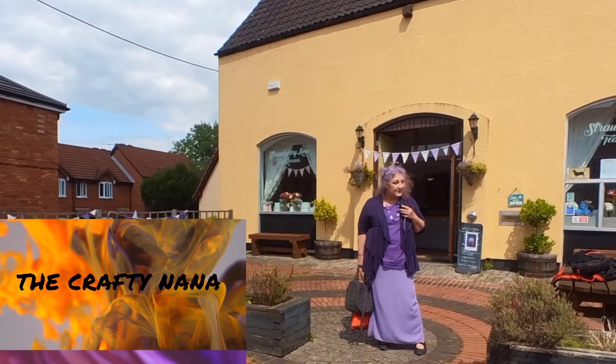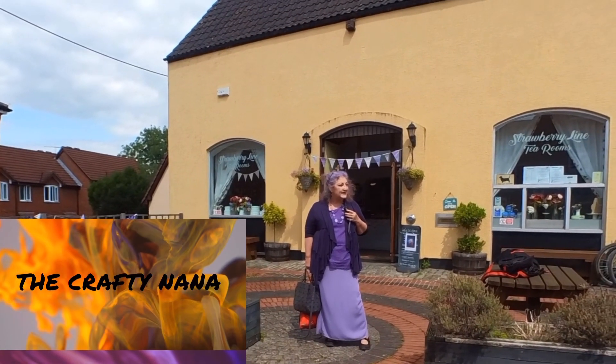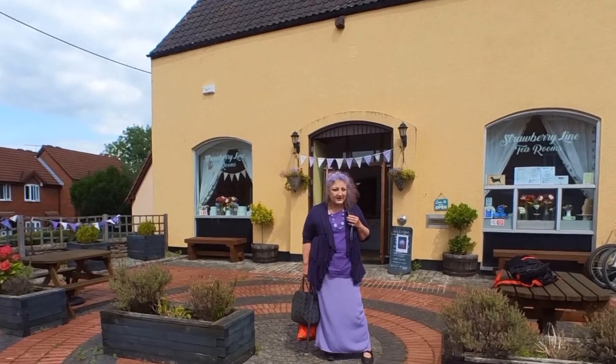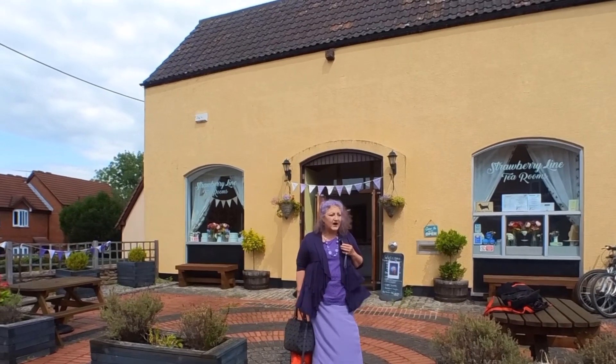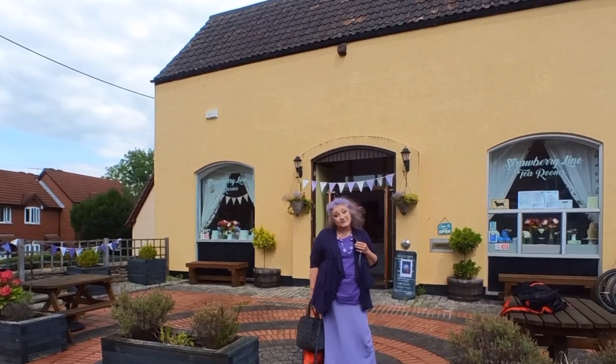I popped into Winscombe, which has got my favourite charity shop, the RSPCA. There are actually only two charity shops in the whole little — well, it's only a village, a tiny little village. But the people in that one are lovely and I always come and see them if I can, and I always find good bargains.